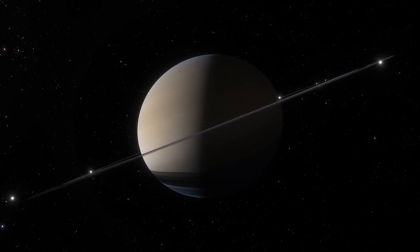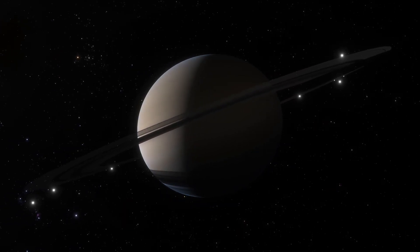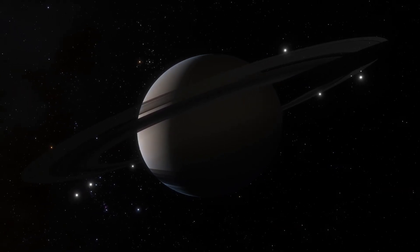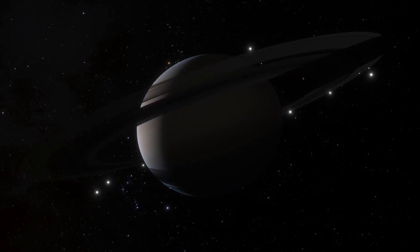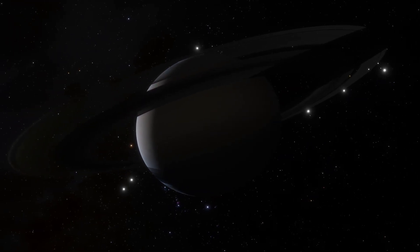One notable feature of the planet's cloud top surface is its north polar vortex, which makes a distinct hexagonal shape. Speaking of the north, we have arrived during Saturn's northern summer. You can tell by the way the northern half of the planet is tilted towards the sun. Since Saturn takes about 29 and a half earth years to orbit around the sun, a given season there lasts for over seven earth years.